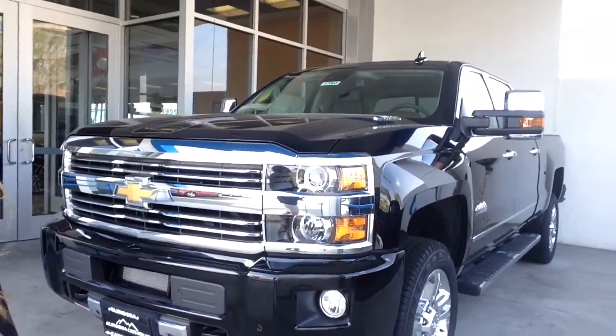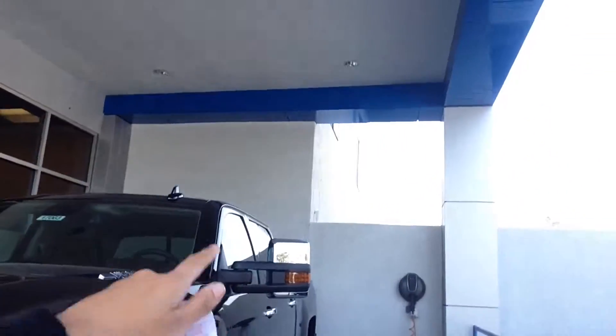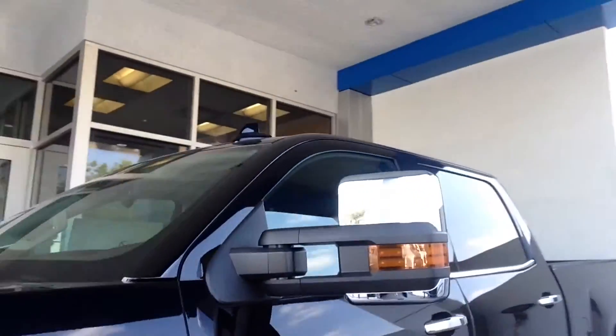Absolutely gorgeous. You see the chrome grille, chrome mirror caps. We have the turn signals here on the mirror. High Country badging, running boards. Absolutely gorgeous vehicle. We have the chrome lining on a wonderful tint.